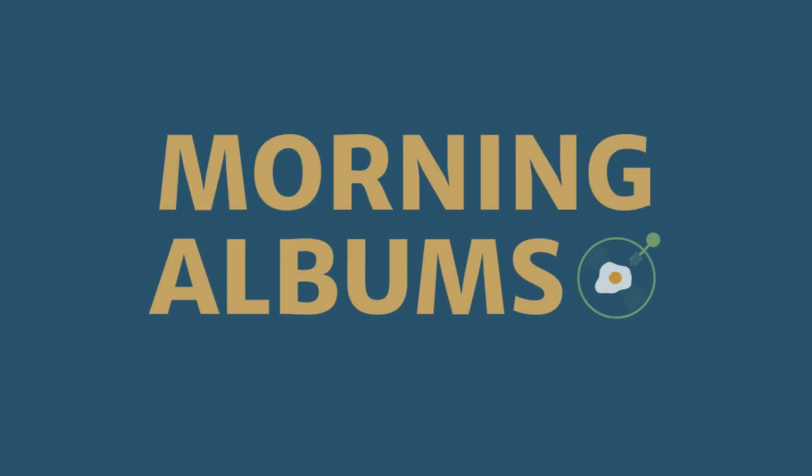Hi friends, welcome to Morning Elms. In this video, we're going to talk about some of the records I picked up in January 2023. Hey everyone, Kyle here. Thanks for joining me today. If you're new to the channel, thanks for watching. In this channel, we talk about music and I kind of showcase my music collection, whether that's vinyl records, cassette tapes, CDs. I collect a lot of different formats, so please consider subscribing.